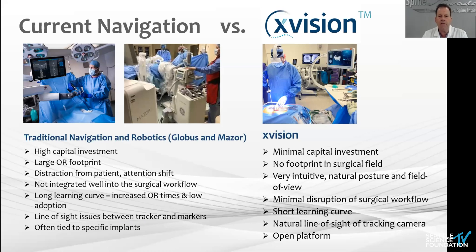Let me compare and contrast a bit — some of it's been reviewed this morning. Nick, I still use the robot, the Excelsius, in one of our hospital systems. I like it. I do complex cases with it. But looking at the limitations of the big systems: high capital investment, large OR footprint, distraction from the patient, attention shift. As Juan pointed out, it's not well integrated to the surgical flow. There are a lot of steps, long learning curve, and oftentimes a specific implant requirement.